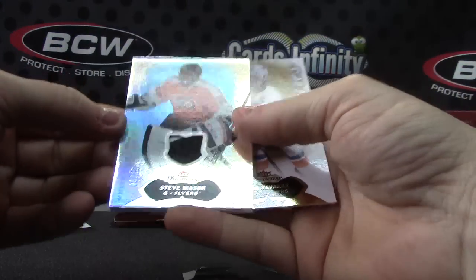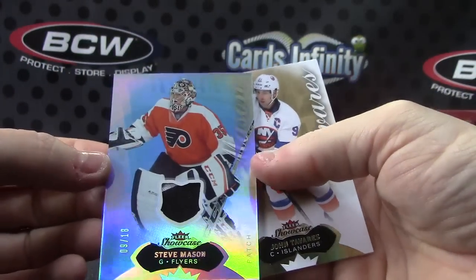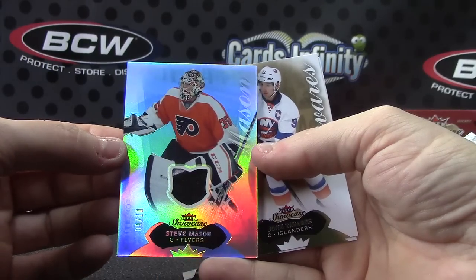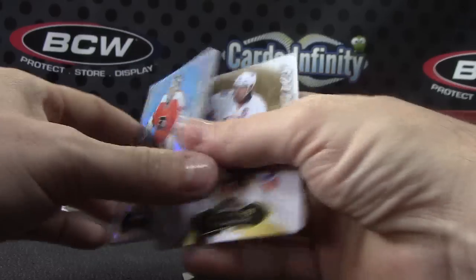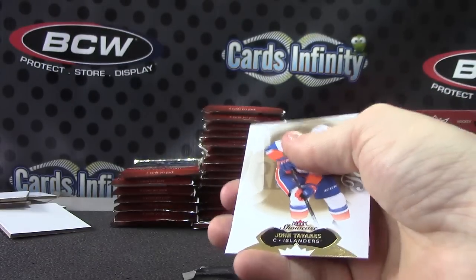Here's a number to 18, White Hot — Steve Mason patch. Super fat patch card. Super fat patch card. It's White Hot.